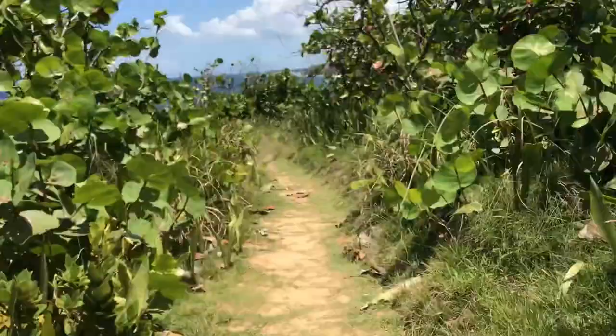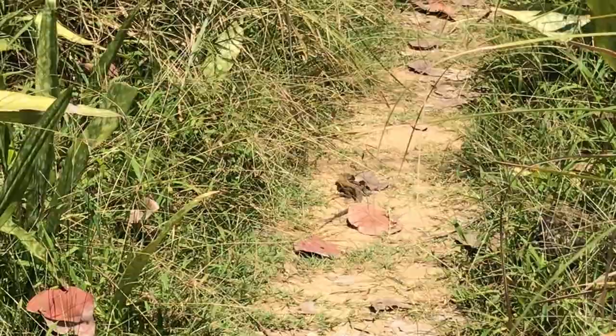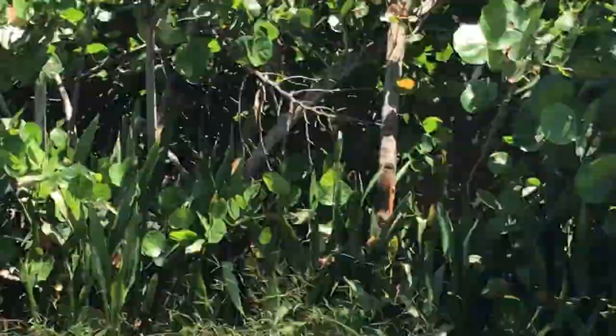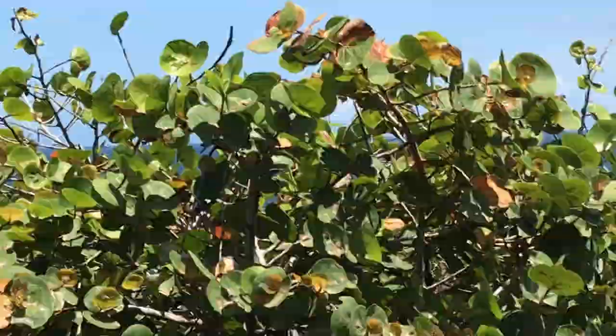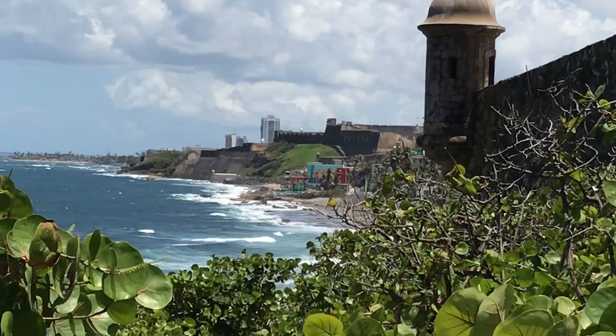While walking along the path, you will hear rustling in the snake plants beside you — it's probably the brethren of this little guy. Continuing along, we are soon provided with a lovely vista. When we get to the next clearing, we have a great view of the cemetery of Santa Maria Magdalena, with La Perla and San Cristobal in the distance.